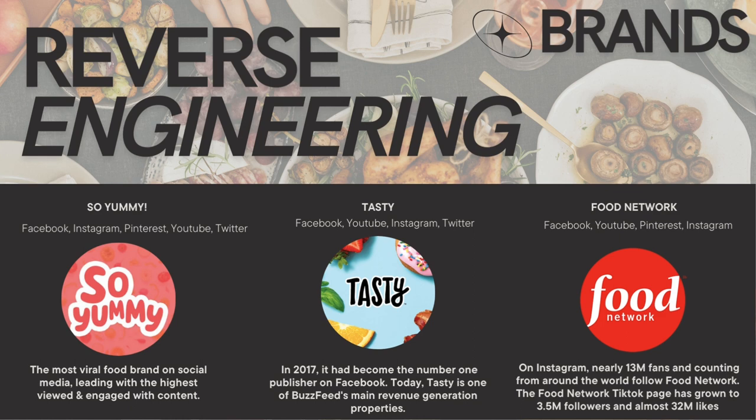So Yummy stands out as one of the most viral food brands on social media with some of the highest viewership and engagement rates across all food brands. This was a great source of inspiration for me because they create shareable and relatable content, as well as share a lot of the same kind of tips I'm focusing on — kitchen tips, recipes, that sort of thing. I was able to draw a lot of inspiration from them to create content that resonates well with audiences looking for cooking tips.